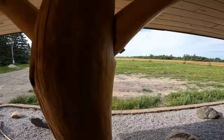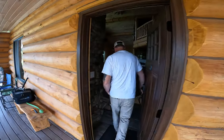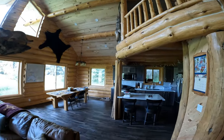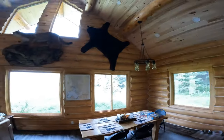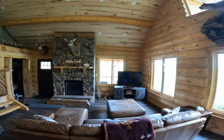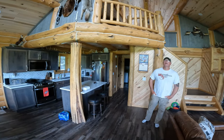It also has nice views. There's the owner and builder. He designed this all by himself. Let's go in the back here — what did you do back here?